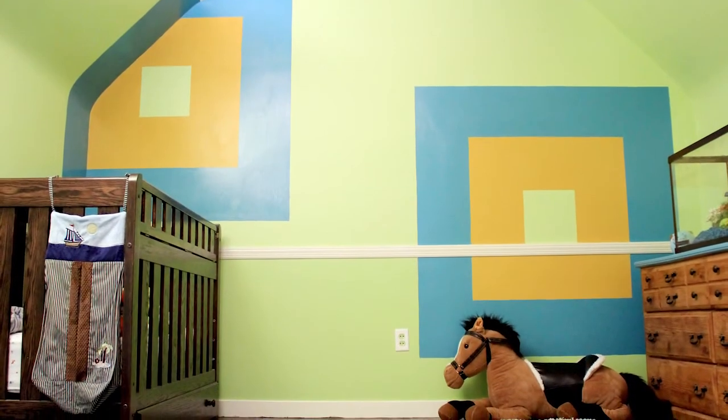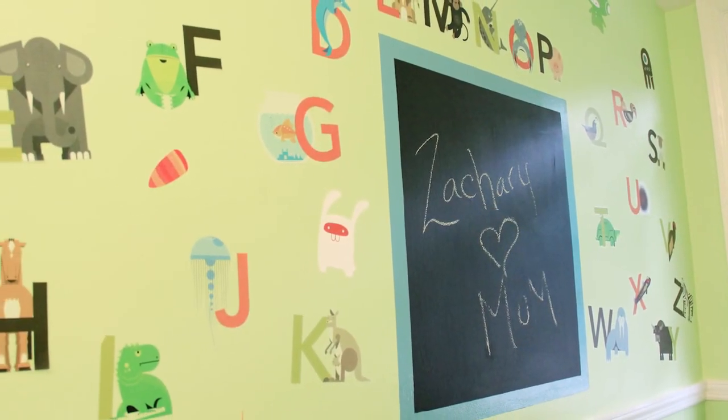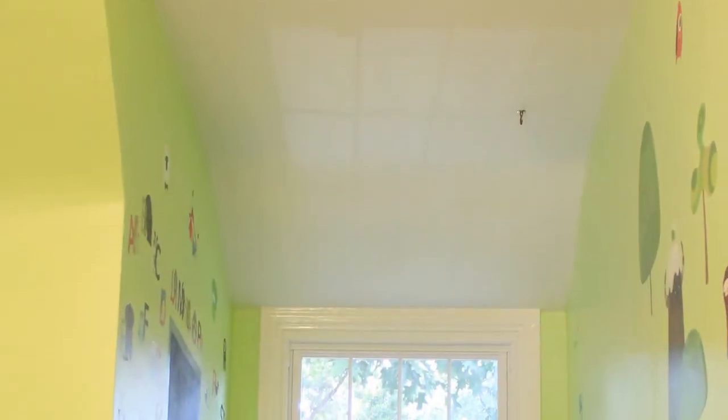Oh my gosh! He's going to go crazy! Isn't that great? That is — that's awesome. He is going to love, love, love this. And the chalkboard — see that? It just feels like an amazing new space, doesn't it? It does. And remember, your patches up there from the water damage are completely gone.